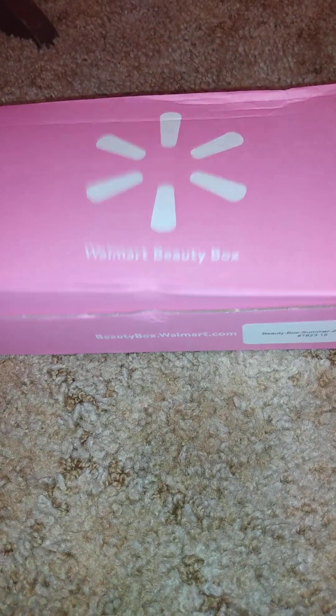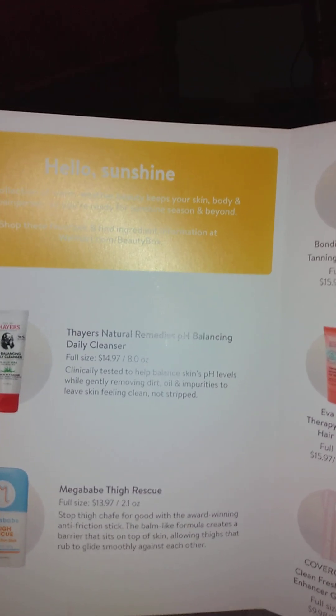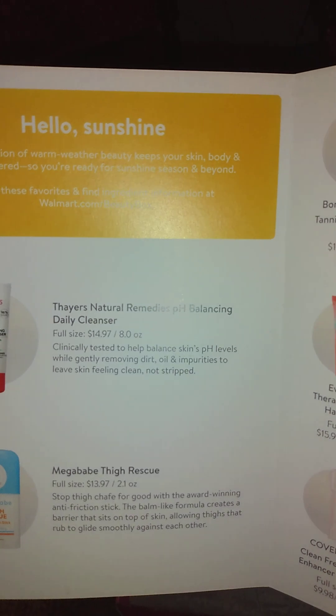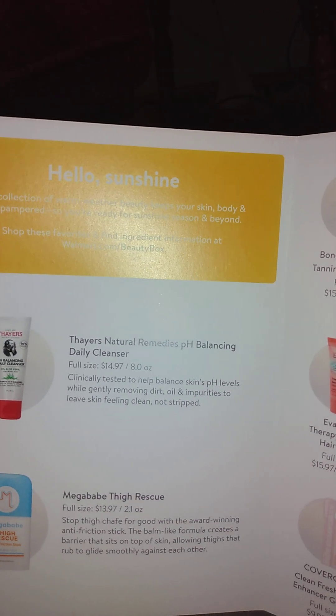Some boxes are better than others, so let's go ahead and look at what we've got here. It says 'Summer Refresh' — these are things that could be in your box. It says hello sunshine: a collection of warm weather beauty keeps your skin, body, and hair pampered, so you're ready for sunshine season and beyond. Shop these favorites and find ingredients information at walmart.com/beautybox.